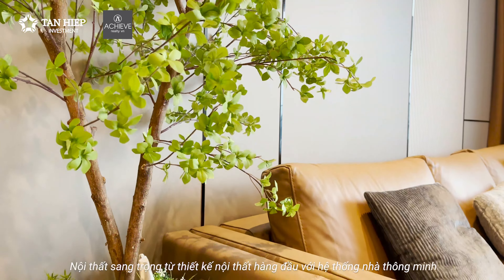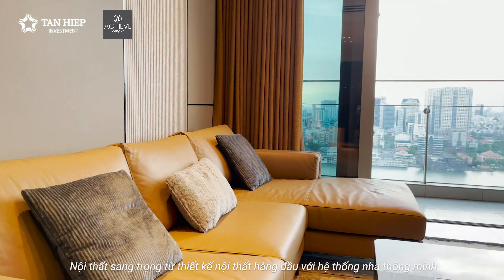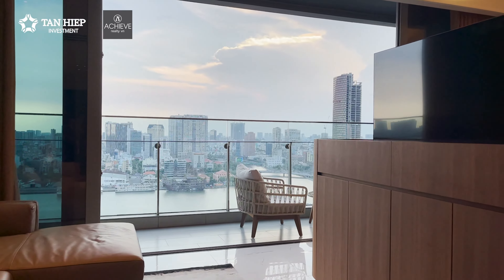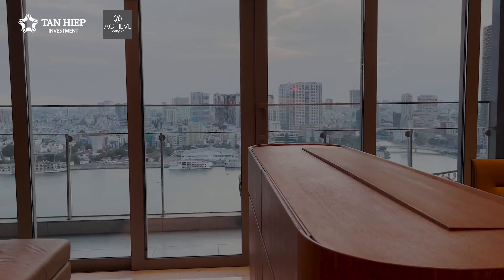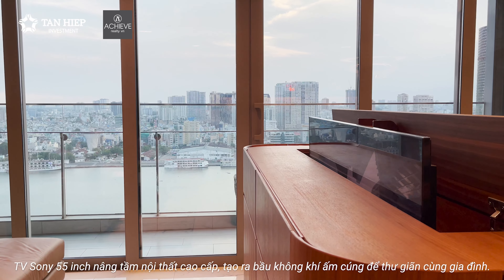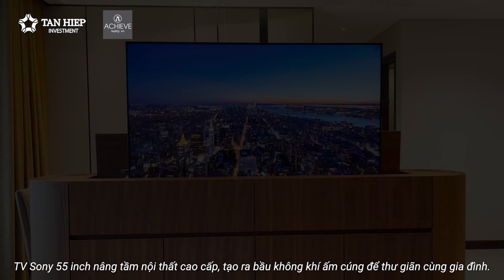Luxury interiors from top designers come with an included smart home system. The 55-inch TV elevates the premium interior, creating a cozy atmosphere for family relaxation.